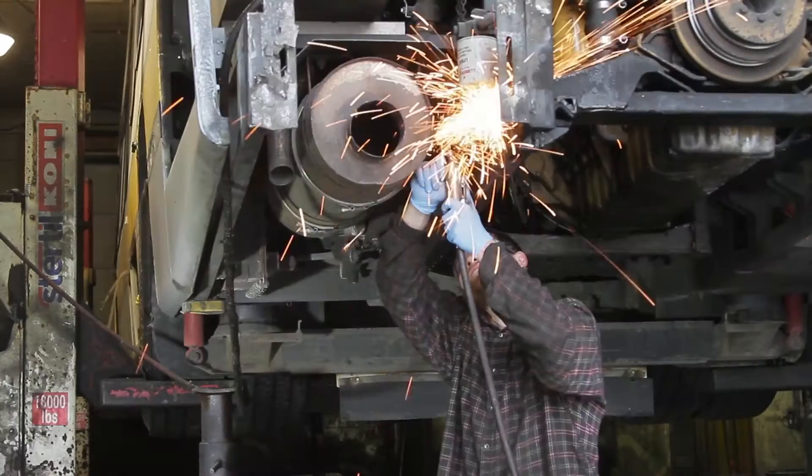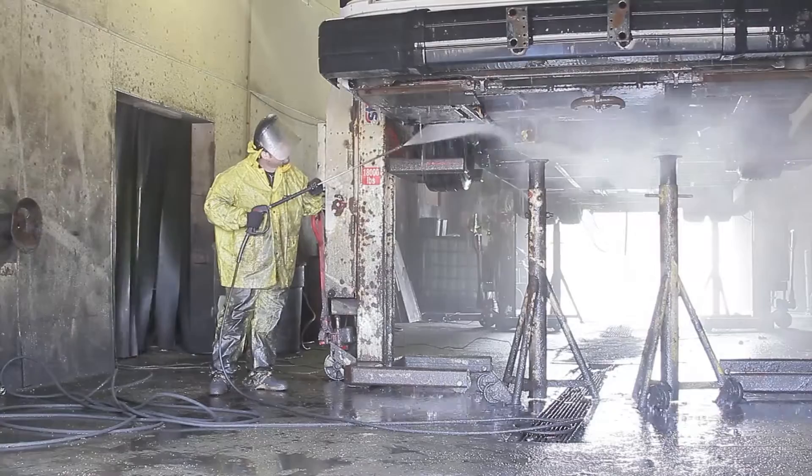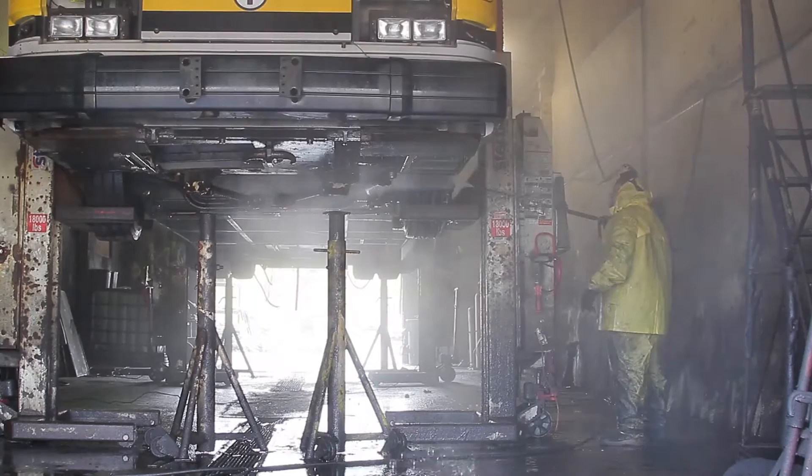At this point, the muffler, engine, and various other components are removed. Then the bus gets a thorough power wash, removing loose undercoating, oil, and road buildup.